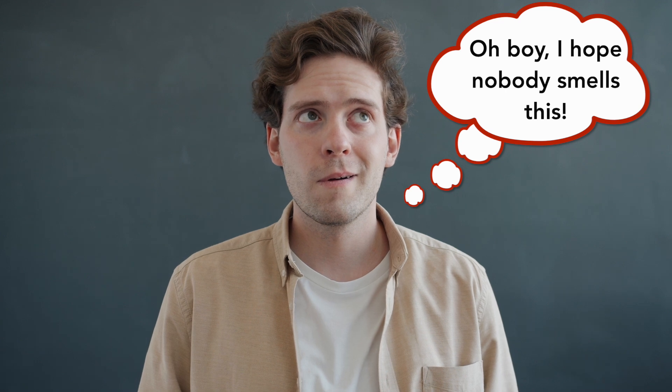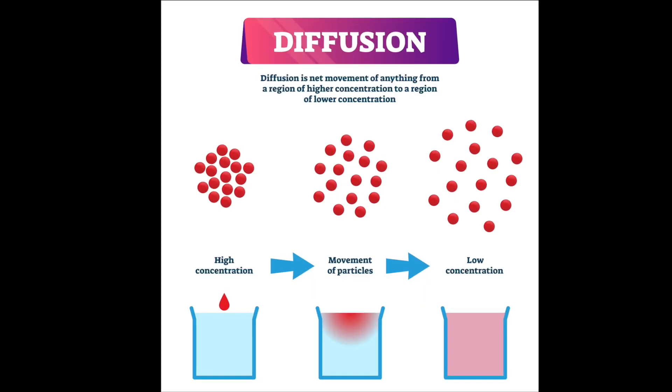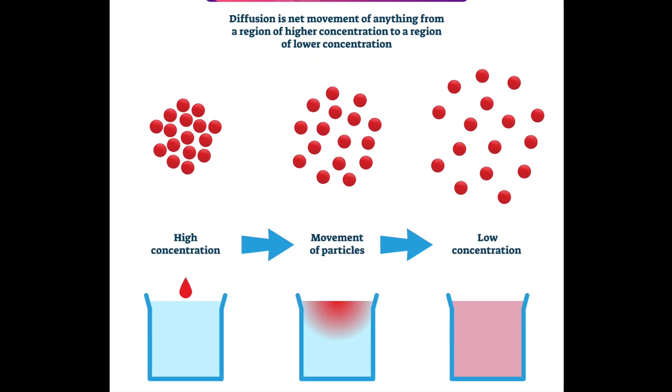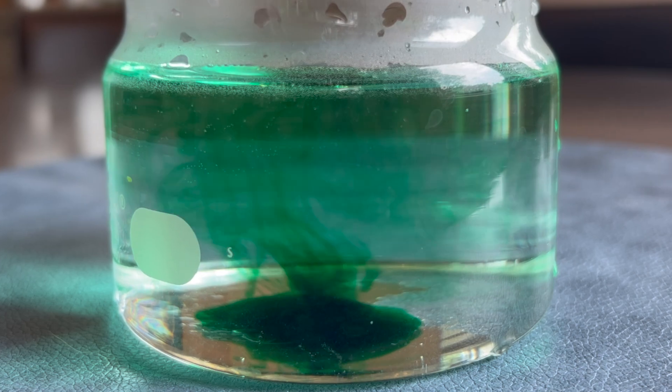You can think of oxygen like a silent and smelly fart. You know it started at one point, but pretty soon it's everywhere. This is called diffusion, where high concentrations of a substance like oxygen spread out more and more until the concentration is low. All liquids and gases do it.